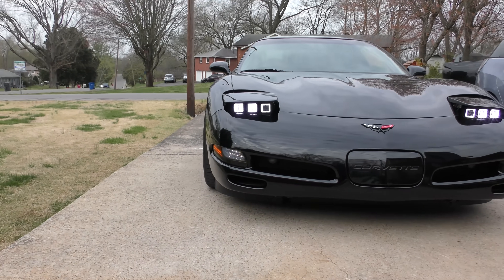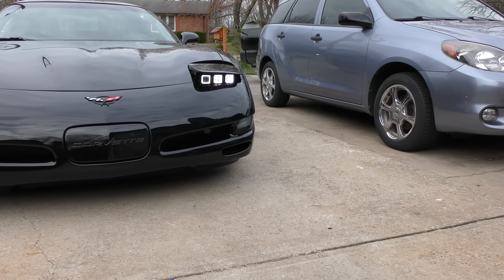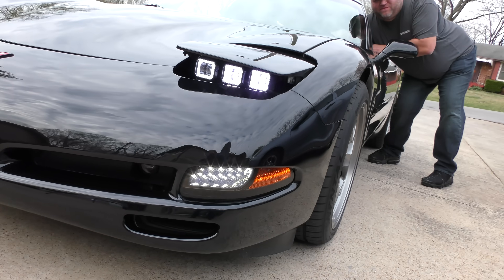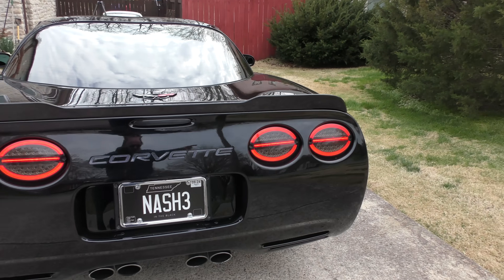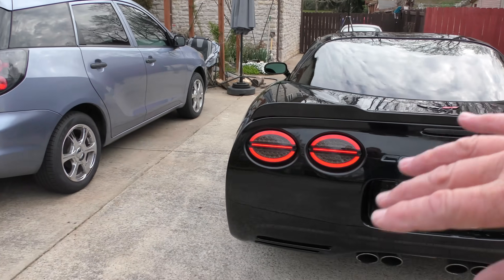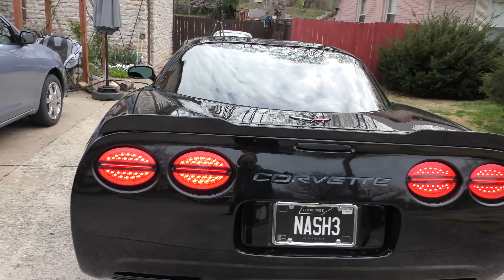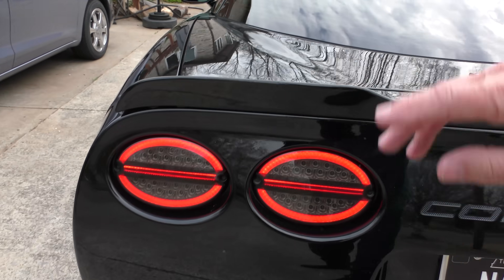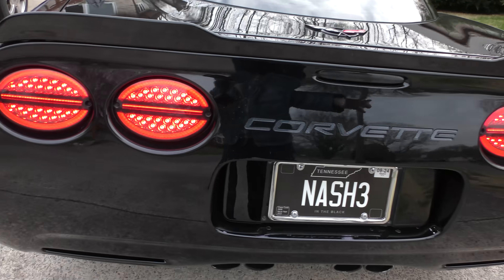If you know anything about these Vettes, the headlights stunk, so he put these cool LEDs on, and he thought it was very simple putting them in. He also added cool turn signals with LEDs, because with the regular filament bulbs — especially if they've got daytime running lights — they would melt the plastic.